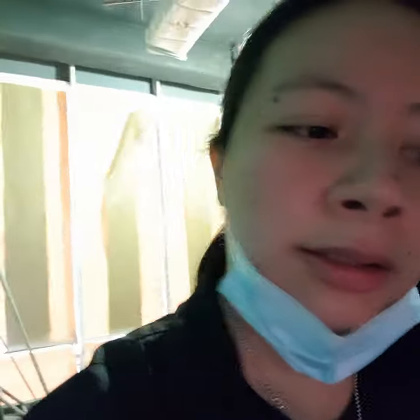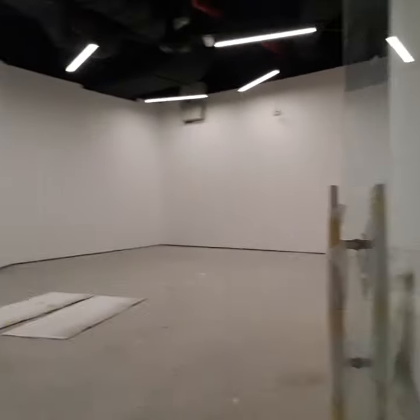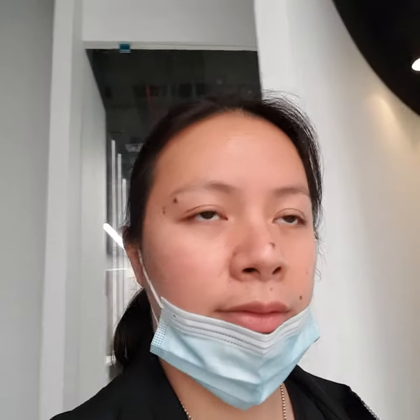Moving on to the kids area — I love the reception theme, it's so colorful. This is the kids reception, with one area for older kids and another for the younger ones. It's so cool — I can't wait to see this place operating.